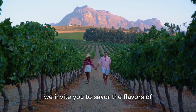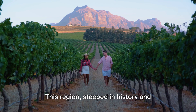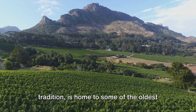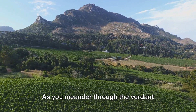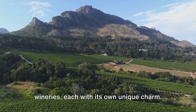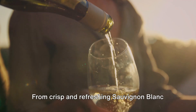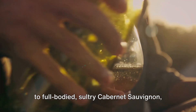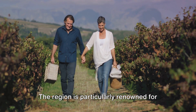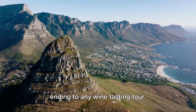Halfway through our list at number 5, we invite you to savor the flavors of Constantia, Cape Town's wine country. This region, steeped in history and tradition, is home to some of the oldest vineyards in the Southern Hemisphere. As you meander through the verdant landscapes, you'll find a variety of wineries, each with its own unique charm. The wines produced here are as diverse as the scenery — from crisp and refreshing Sauvignon Blanc to full-bodied Cabernet Sauvignon, there's a bottle to satisfy every palate. The region is particularly renowned for its exquisite dessert wines, a sweet ending to any wine tasting tour.